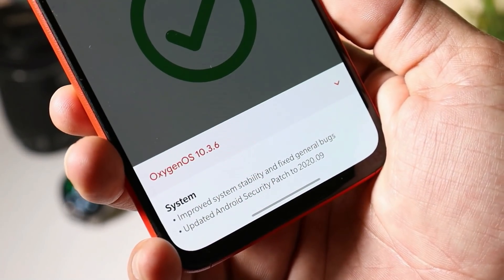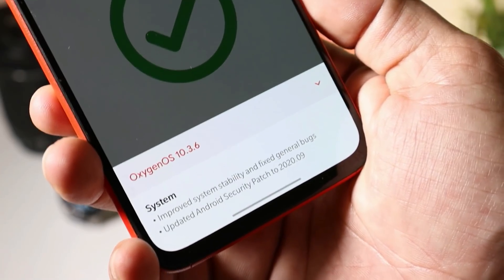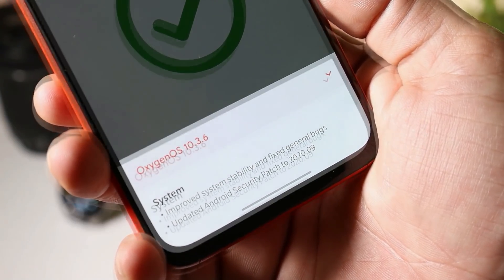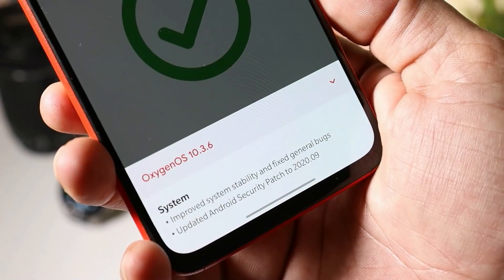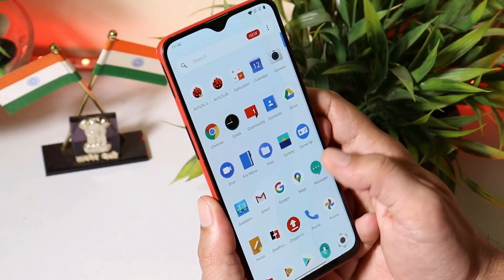If you talk about the changelogs, these are the only changelogs for Oxygen OS 10.3.6, which are completely related to the system. First one is improved system stability and fixed general bugs. After that, they have updated the security patch to September 2020. Basically, there is nothing to show with this latest update.